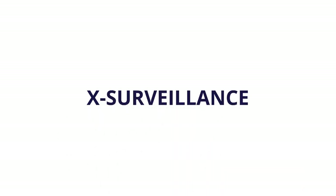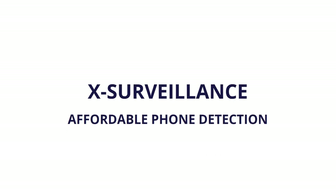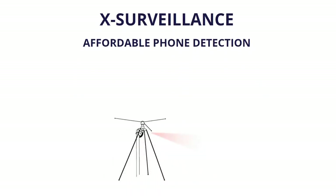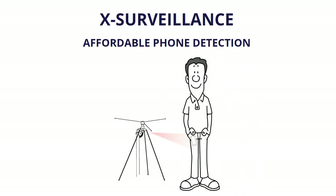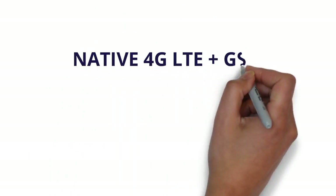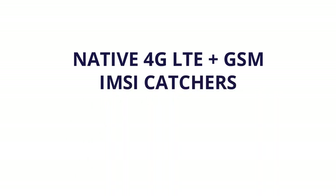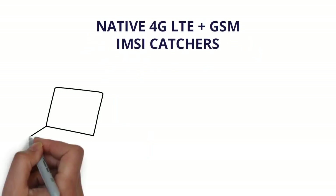X-Surveillance introduces a low-cost portable phone detection solution for enterprises and governments. The X-Catcher is a disruptive, small-sized and portable native 4G LTE IMSI catcher technology — low-cost and very affordable. It detects 4G and current 5G smartphones natively within its LTE spectrum, receiving the TMSI, IMSI and other details while a smartphone stays on the 4G LTE frequency.